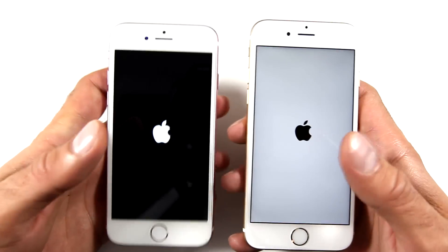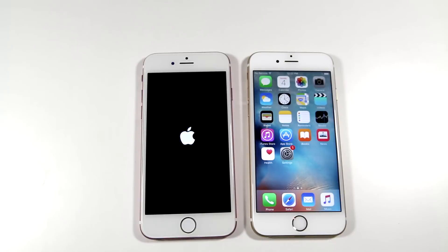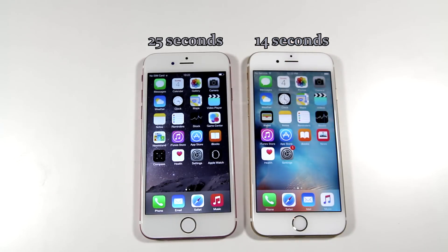So what you guys see me doing right now on your screen is the boot up speed test. I pushed the buttons simultaneously to see who wins — and surprisingly, being sarcastic, it was 14 seconds on the real one and 25 seconds on the fake.